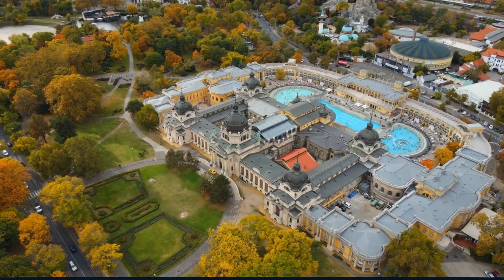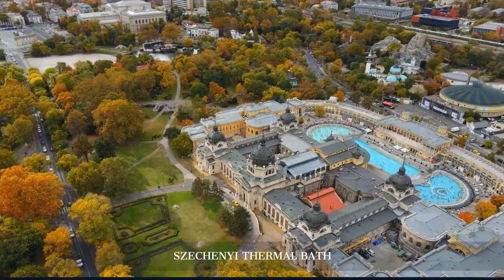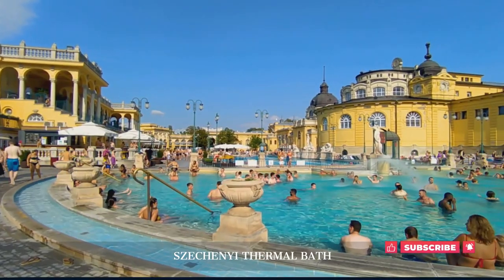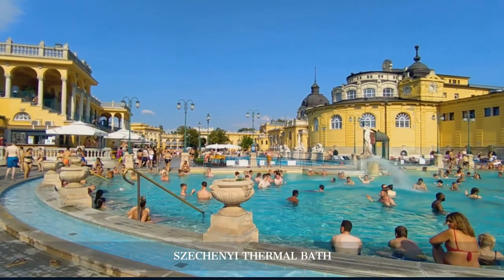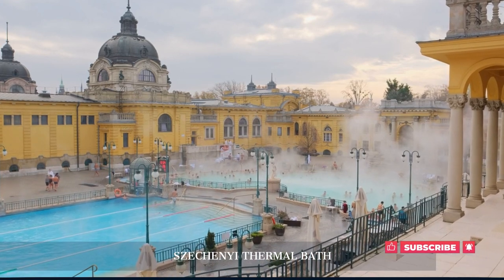We end our day with a relaxing evening at Széchenyi Thermal Bath, one of Europe's largest medicinal baths. Soak in the warm, mineral-rich waters and unwind under the stars, experiencing a unique aspect of Hungarian culture.